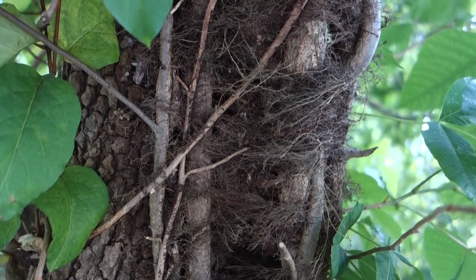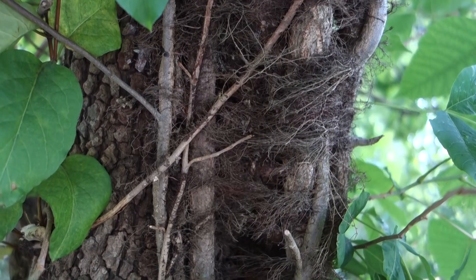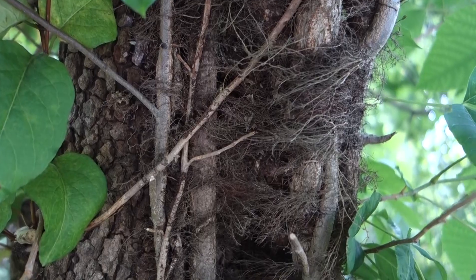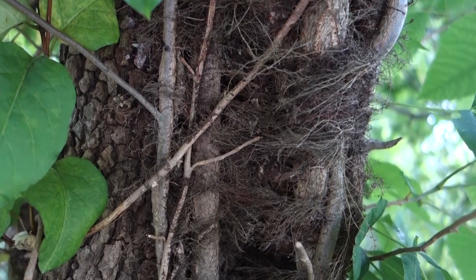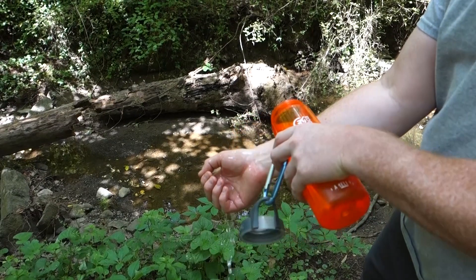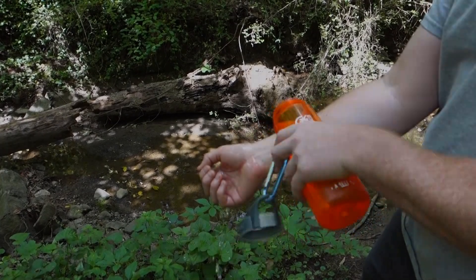Poison ivy also has a very distinct hairy vine. It's important to remember that skin reactions come from the oils in the plant, so steer clear of the leaves and the vines. If you do come into contact with poison ivy, rinse right away with cool water and wash with soap and water as soon as possible.